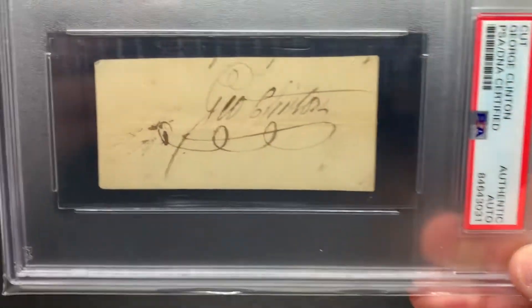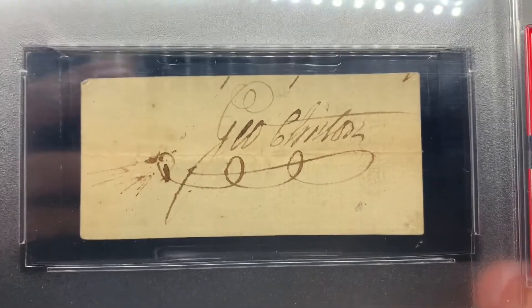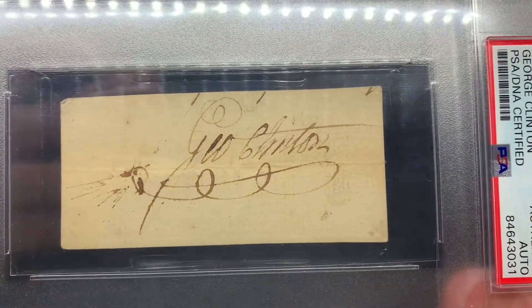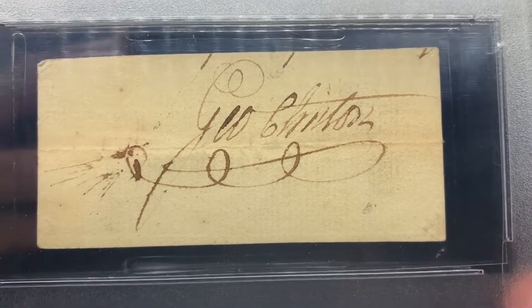Next we have an old vice president, George Clinton, who was vice president in the Thomas Jefferson era. This is just pretty old and awesome.